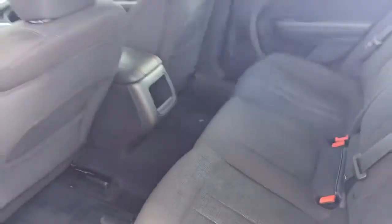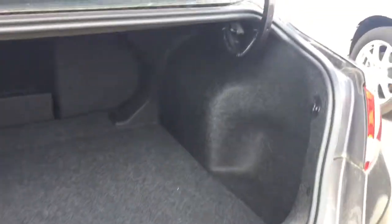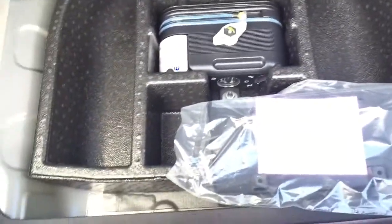Now for the trunk — just press this twice to release it. The trunk has hydraulics so you don't have to pull it up. This car has a ton of space in here, some little hooks, and if I pull this up you have some extra storage space underneath — everything you need.